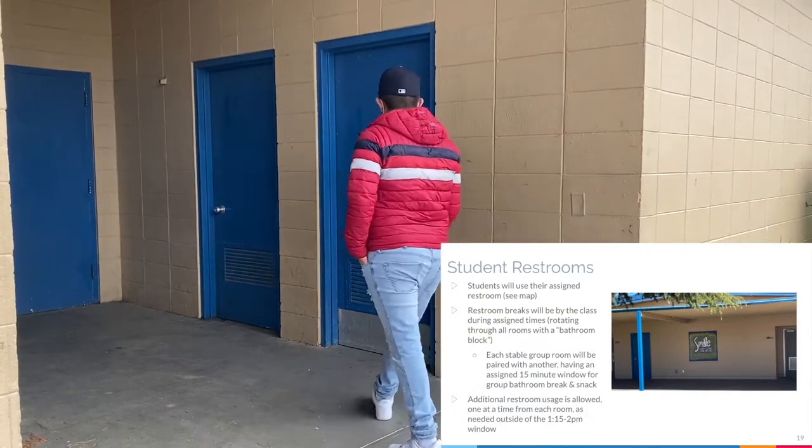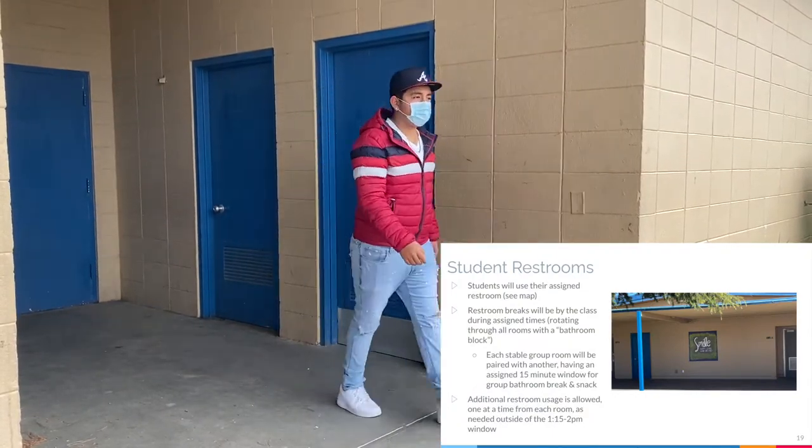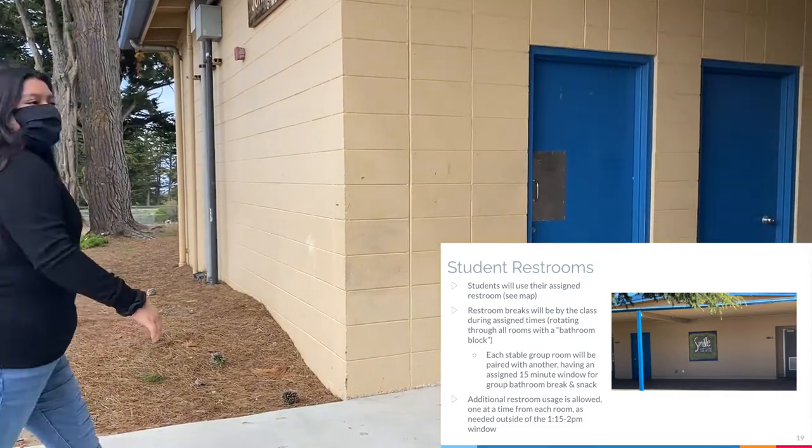Students will use their assigned restroom. Restroom breaks will be by the class during assigned times, rotating through all rooms with a bathroom block.